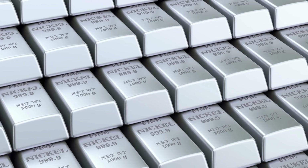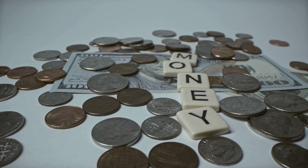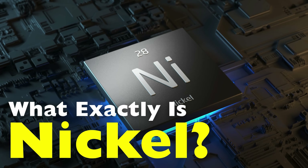Nickel. It's one of those metals you've heard of, seen on product labels, maybe even handled in the form of coins. But rarely do we stop and ask: what exactly is nickel used for, and why is it such a big deal?